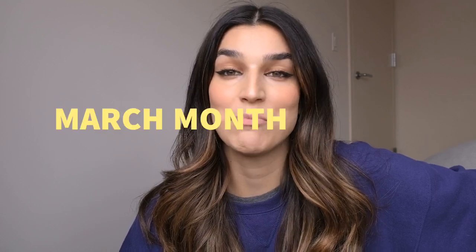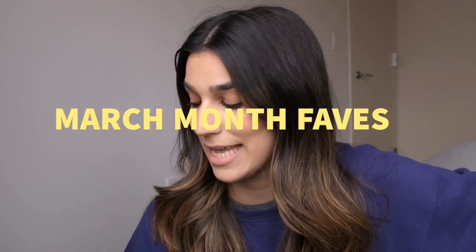What's up YouTube fam? Welcome back! Today I want to talk you through my March month favorites and it's not a whole bunch of products. I haven't been trying out a lot lately, so I also have two products that I was a little bit underwhelmed by and I'm going to talk about those too. If you're new to this channel, welcome!